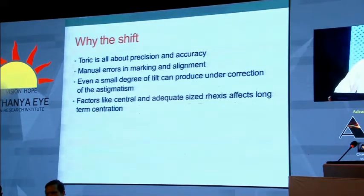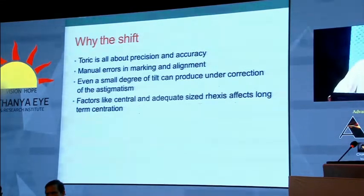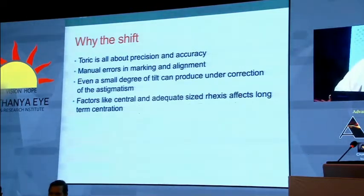By opting for a toric lens, we should with confidence be able to tell the patient: I am going to give you a lens which will give you excellent uncorrected distance vision, but you still have to wear glasses for reading. This is the typical scenario of a patient in whom you are doing toric IOL.